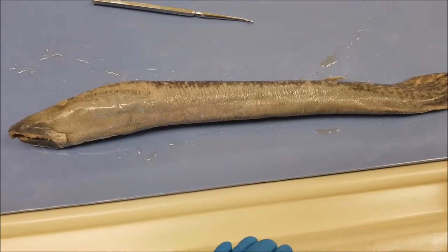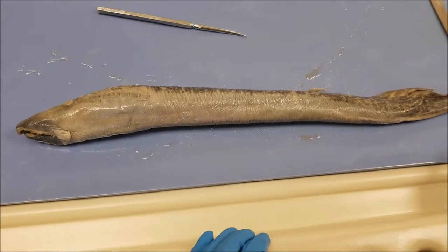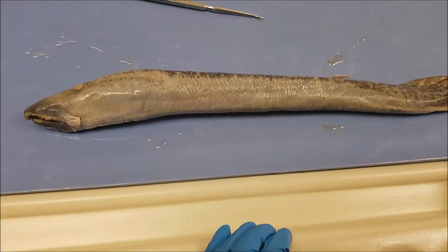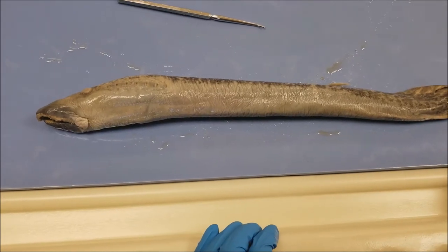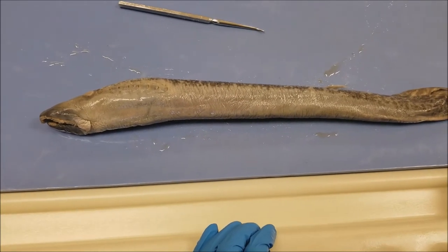This animal is the lamprey, and it is in the phylum Chordata, in class Petromyzontida. They are primitive creatures and jawless vertebrates.